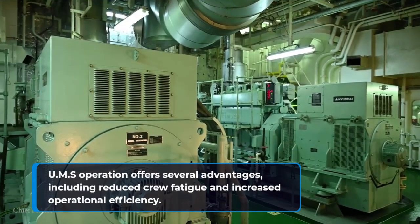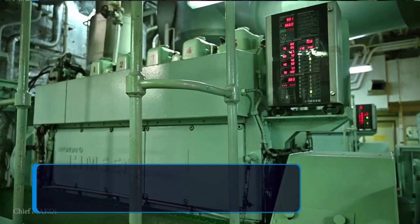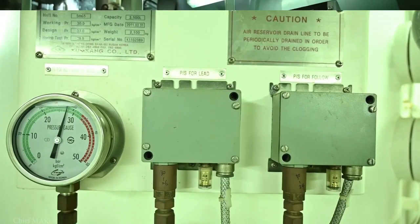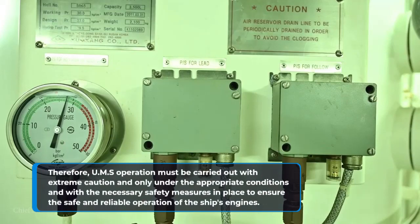UMS operation offers several advantages, including reduced crew fatigue and increased operational efficiency. However, it also poses certain risks and challenges, such as the potential for system failure or human error, which could lead to accidents or other safety incidents. UMS operation must be carried out with extreme caution and only under the appropriate conditions and with the necessary safety measures in place to ensure the safe and reliable operation of the ship's engines.